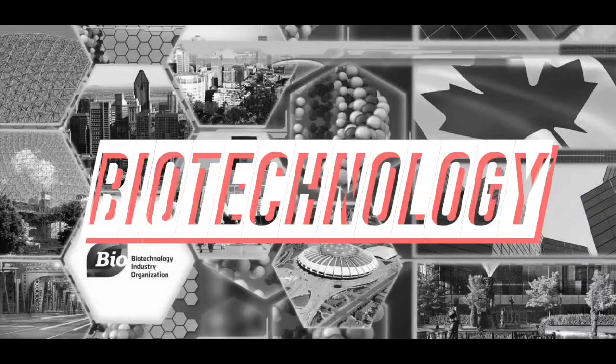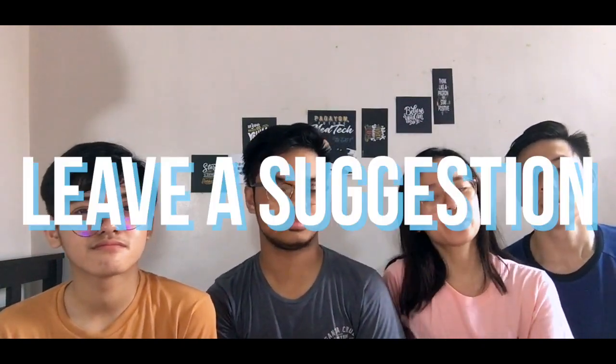Well, that's it for today, guys! Don't forget to tune in for our next vlog, leave a suggestion in the comment box below, thanks for watching, and have a nice day. Bye!